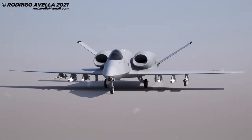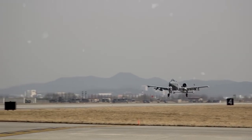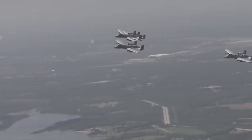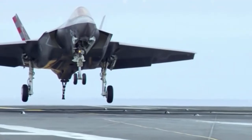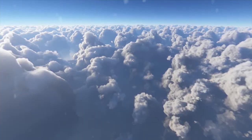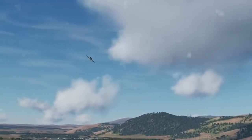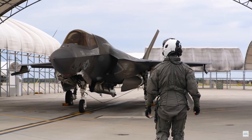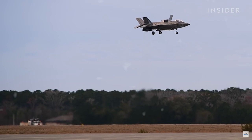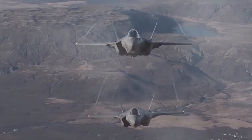The A-10 Thunderbolt's future is a topic of discussion among experts. Back in 2007, the United States Air Force thought it would stay in service until 2028 or perhaps even longer. Some believed it would be replaced by the F-35 Lightning II, but not everyone agreed. Critics argued that swapping the A-10 for the F-35 would be a step backwards, praising the A-10's performance and expressing concern about the high cost of the F-35. In 2012, the Air Force considered using the F-35B Stovall variant as a replacement for close air support, but it didn't work out as planned.